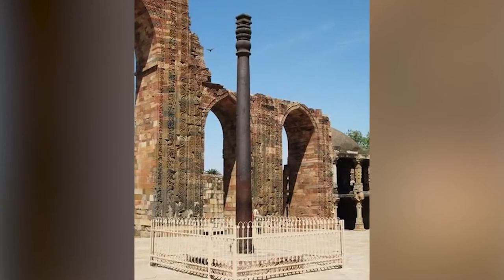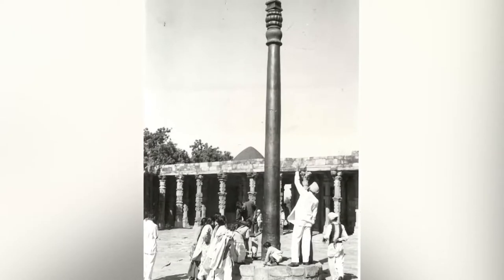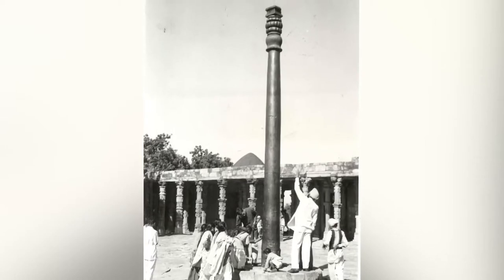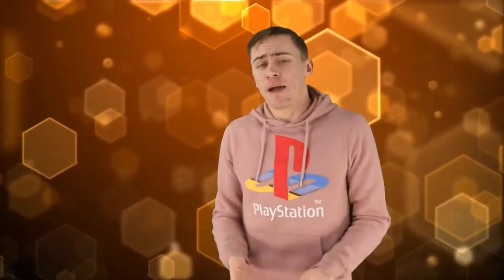Some people think it might have to do with the climate in Delhi — as if it was in the perfect spot to not rust. Others think it has to do with the phosphorus and absence of sulfur and manganese in the iron, plus its size. My pea-sized brain won't be able to tell you the answer, but it certainly is a puzzling one.